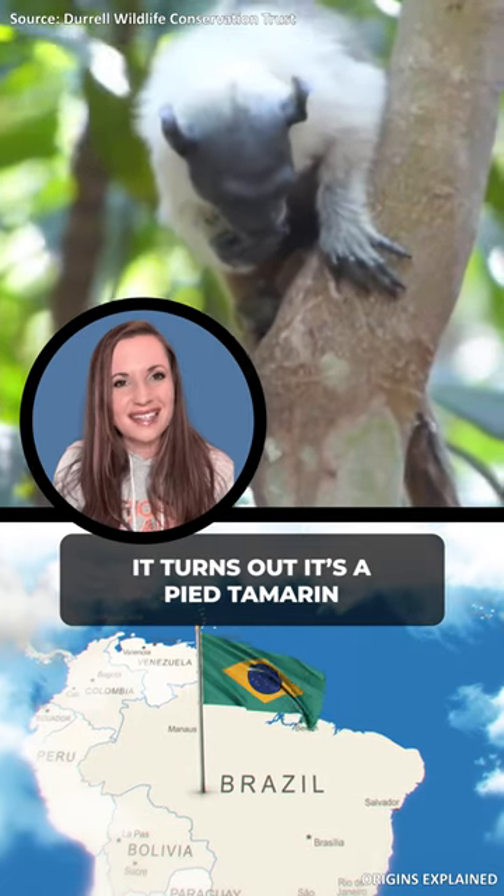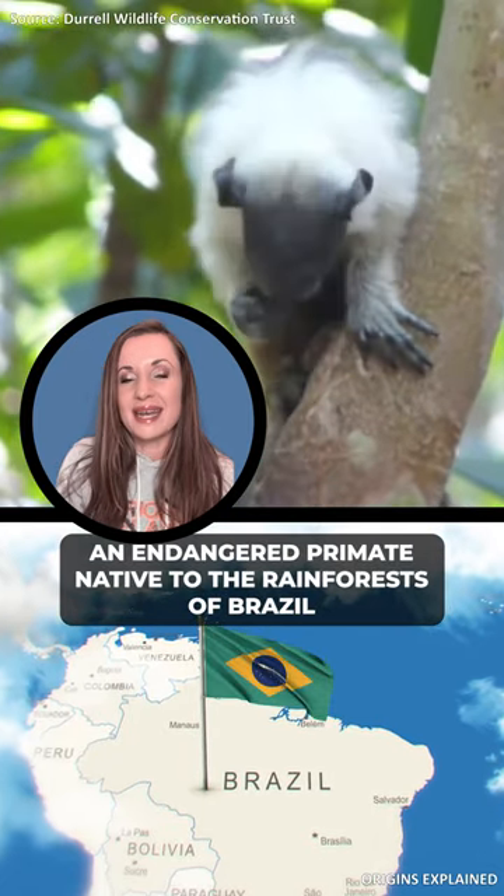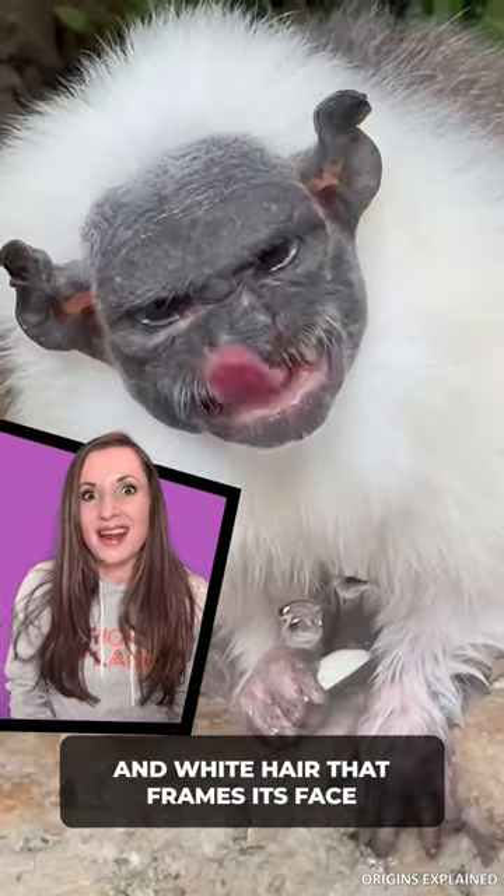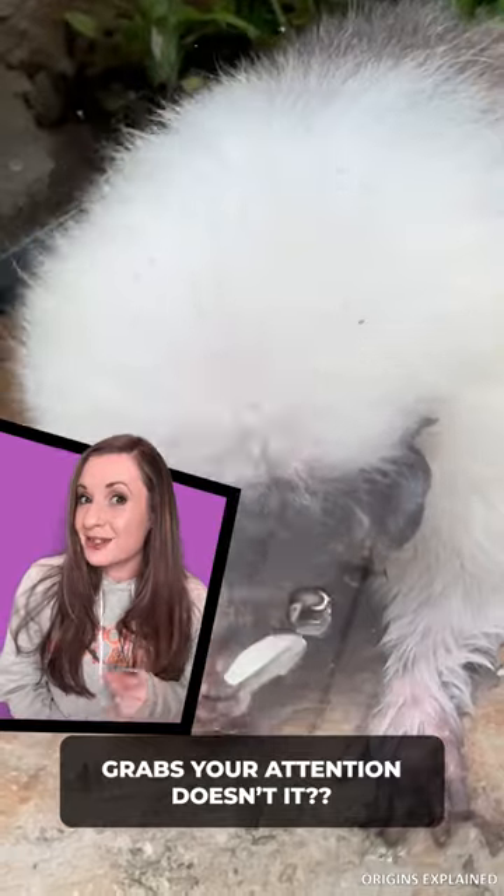It turns out it's a pied tamarin, an endangered primate native to the rainforests of Brazil. It has a dramatic appearance with its dark head and white hair that frames its face. Grabs your attention, doesn't it?